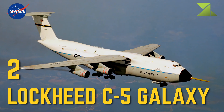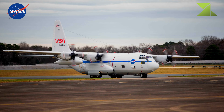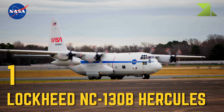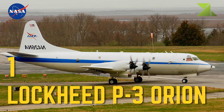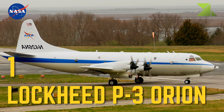2 Lockheed C-5 Galaxy — Heavy Transport Aircraft. 1 Lockheed NC-130B Hercules — Research Platform, Landsat Earth Resources Survey Program. 1 Lockheed P-3 Orion — Research Platform, Airborne Science Program.